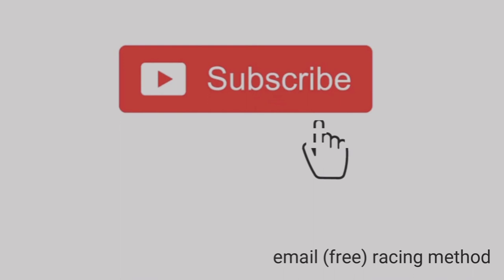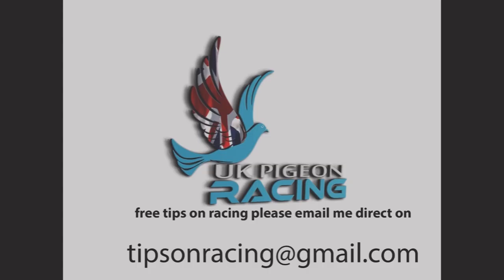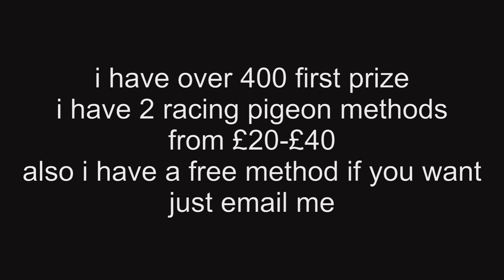Free racing pigeon tips and lots of info. Please subscribe to my YouTube channel, look at the links and email below. There are many reasons to buy my racing pigeon method. Here are some of the best: you will get excellent results, it's a very simple system to use, it's affordable, and I have had over 400 first prize winners.